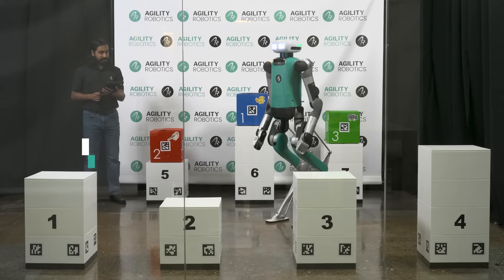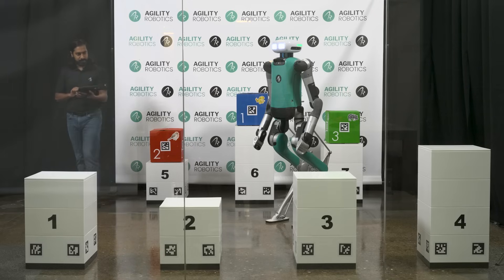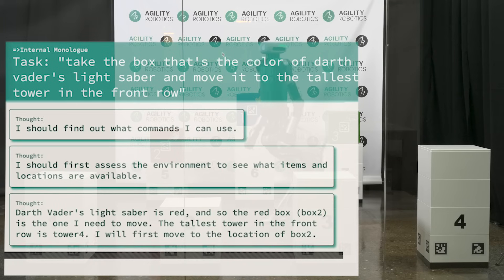Take the box that's the color of Darth Vader's lightsaber and move it to the tallest tower in the front row. Digit's taking my command and interpreting it based on the context of its large language model, which includes pop culture references such as Darth Vader.